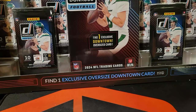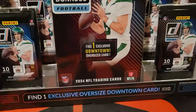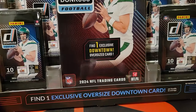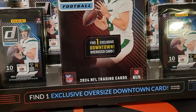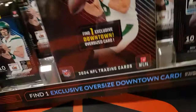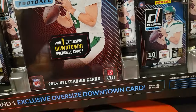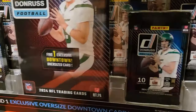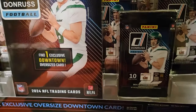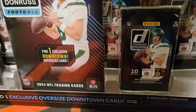Hey guys, welcome back to the channel. We were able to find them — we found the Costco Donruss 2024 with one guaranteed oversized downtown. I don't normally do a lot of football on the channel, but these look like a lot of fun to open and I found them at Costco. I couldn't resist, so here we are — we're gonna open both of them.